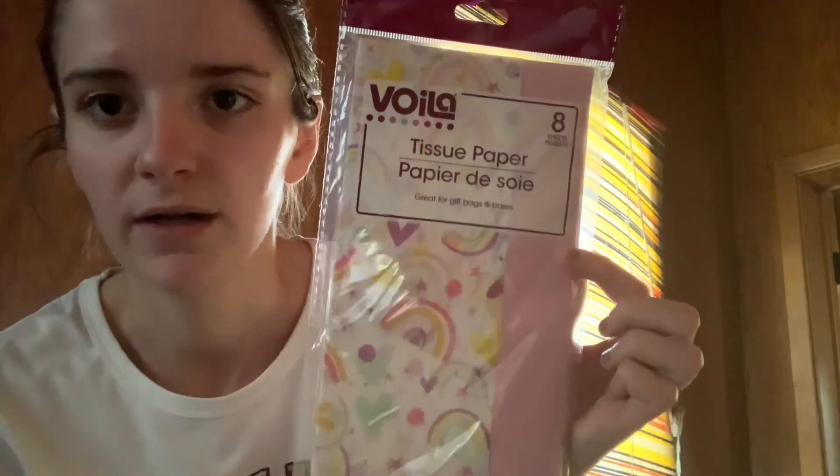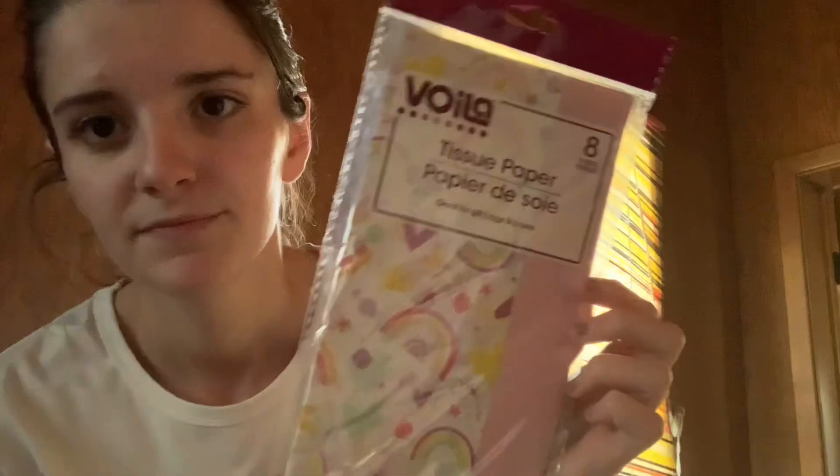This bag was from Dollar Tree, just a gold bag. I bought it because I saw this really cute rainbow paper and I thought it would go really good with this bag. I got a card too, but I haven't signed all that yet. Let's go ahead and jump in and I'm going to show you what I picked up.